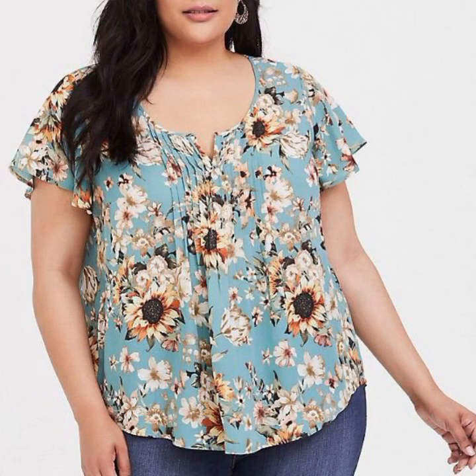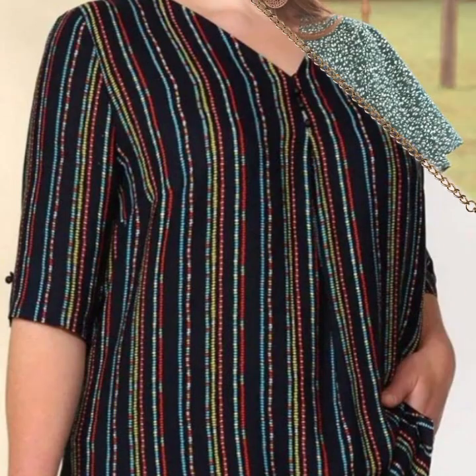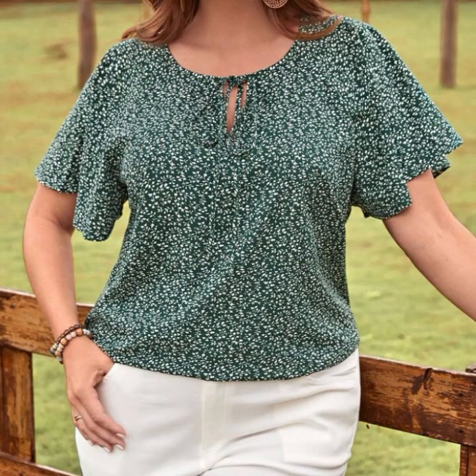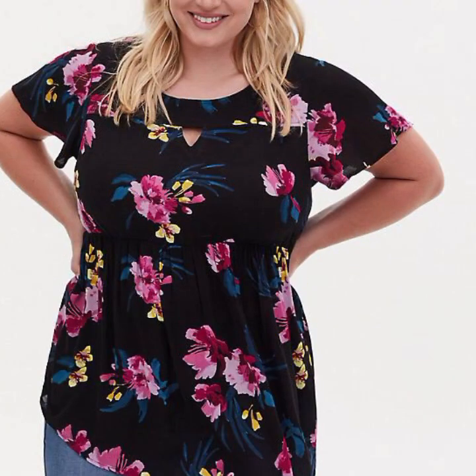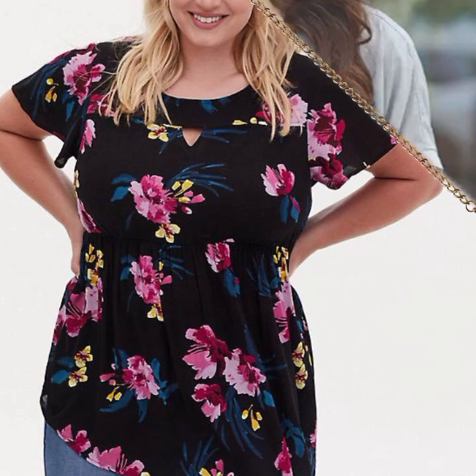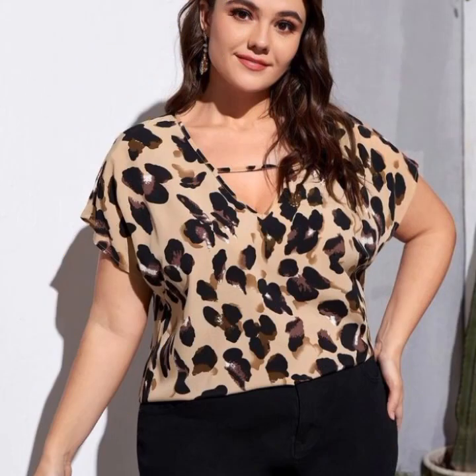Blouses with sleeves can be found in a variety of styles. No matter what your personal style is, you are sure to find a plus size blouse design that you love. Here are a few additional tips for choosing the right plus size blouse designs for your body type.